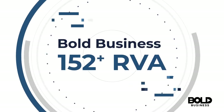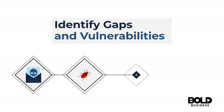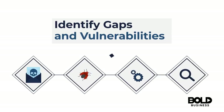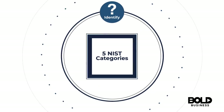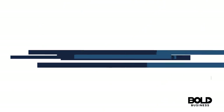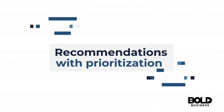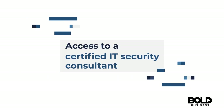The Bold Business 152-point RVA will identify gaps and vulnerabilities, provide detailed technical findings on five NIST categories — identify, protect, detect, respond, and recover — provide recommendations with prioritization, and give you access to a certified IT security consultant.